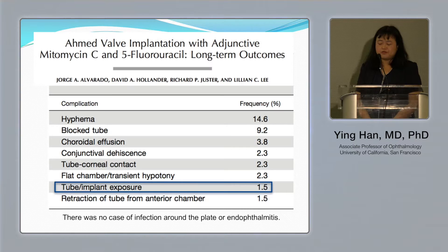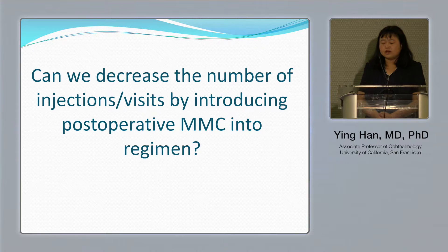Every time we use an anti-fibrotic agent, we worry about tube erosion and infection complications. Within their five-year follow-up, the tube exposure rate was about 1.5 percent, which is within the range of other large-scale national studies.